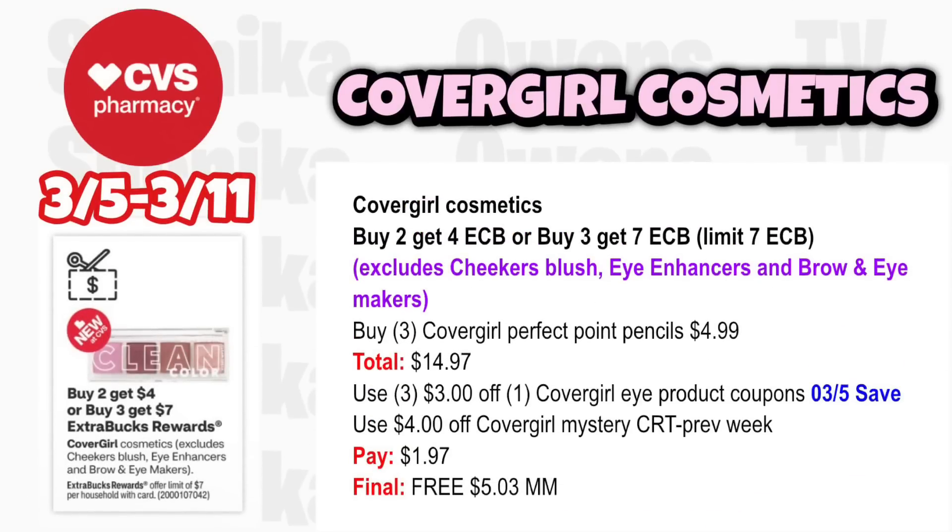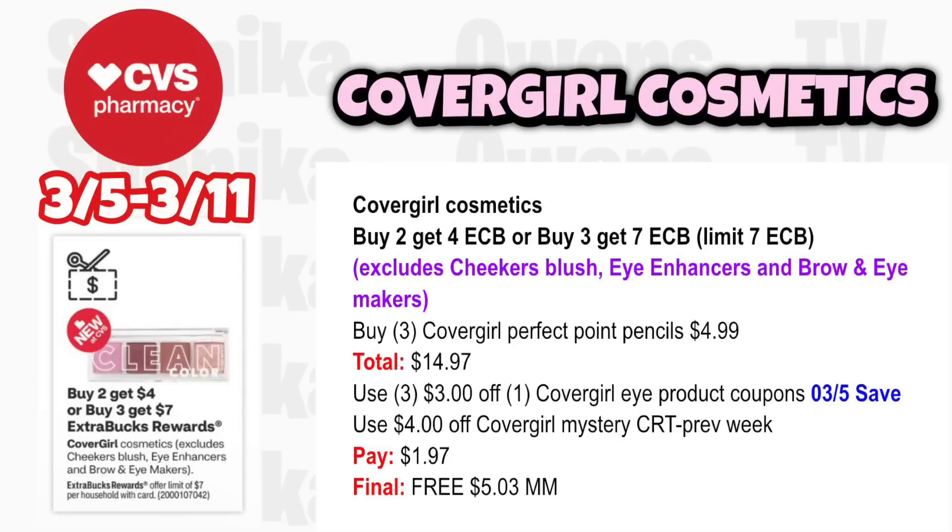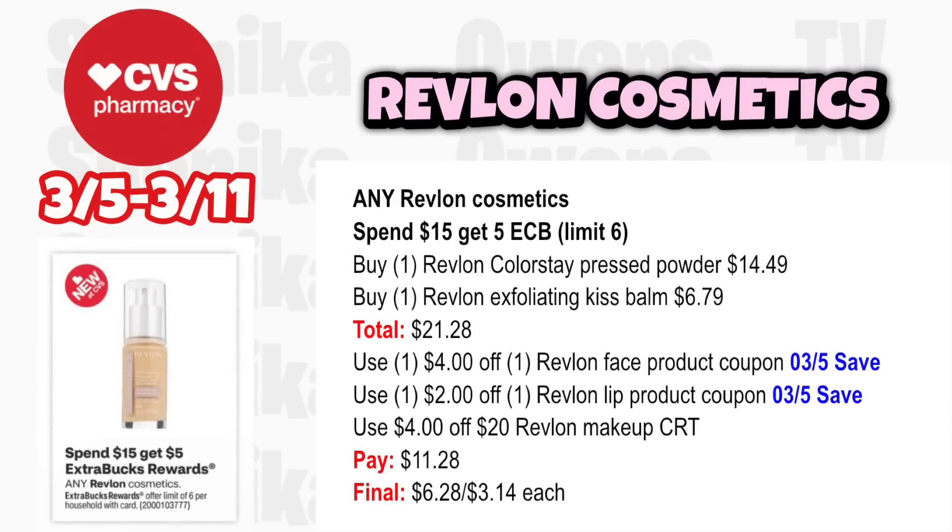CoverGirl cosmetics is buy 2 get $4 or buy 3 get a $7 ECB — limit $7 in ECBs per household per day. Excludes Cheekers blush, eye enhancers, and brow and eye markers. Grab three CoverGirl Perfect Point Pencils at $4.99, totaling $14.97. Use three $3 off CoverGirl eye product coupons from the 3-5 save insert and the $4 off CoverGirl CRT from last week. You'll pay $1.97, get back $7, making all three free and a $5.03 moneymaker.